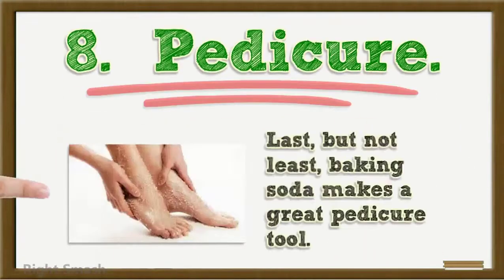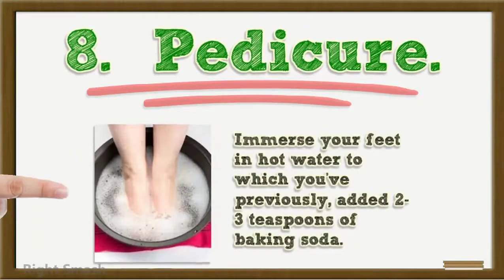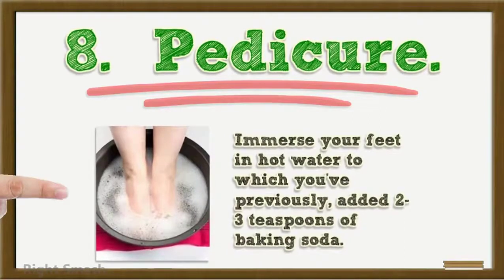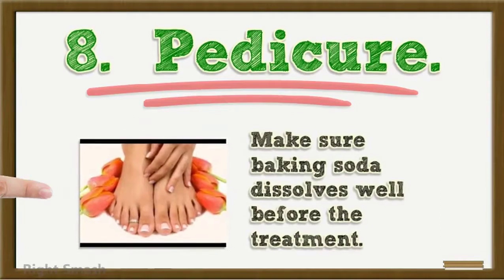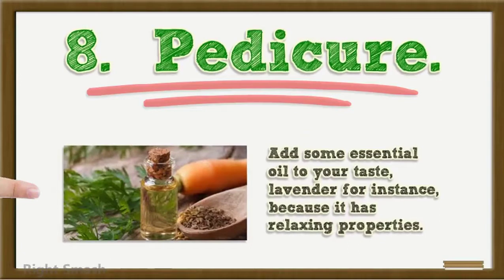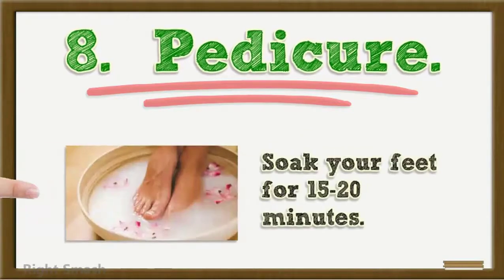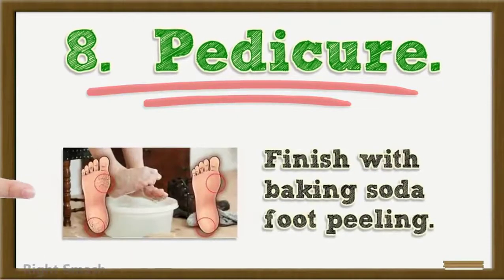8. Pedicure: Last but not least, baking soda makes a great pedicure tool. Immerse your feet in hot water to which you've previously added 2-3 teaspoons of baking soda. Make sure baking soda dissolves well before the treatment. Add some essential oil to your taste — lavender for instance — because it has relaxing properties. Soak your feet for 15-20 minutes. Finish with baking soda foot peeling.